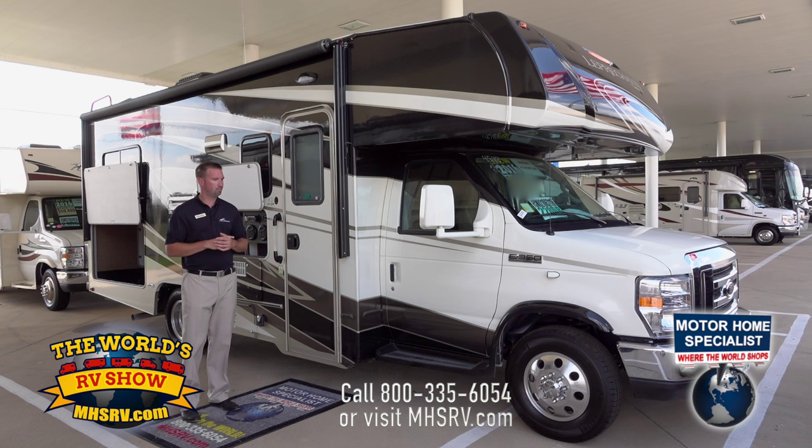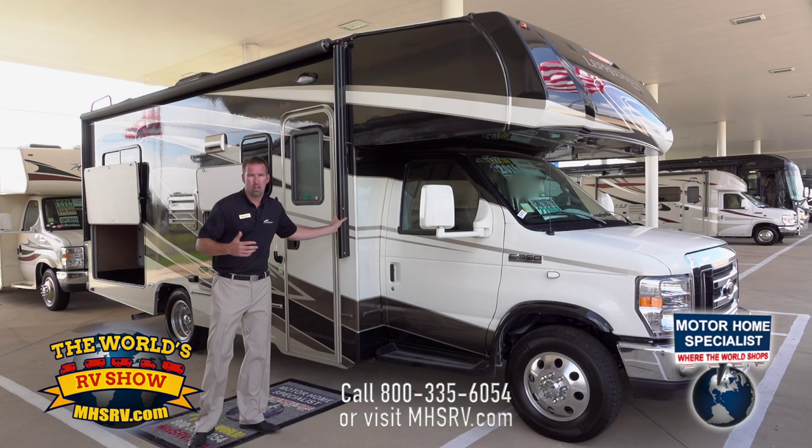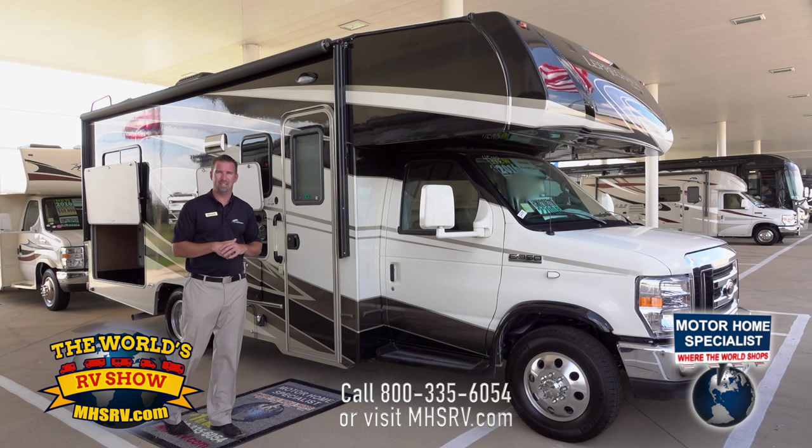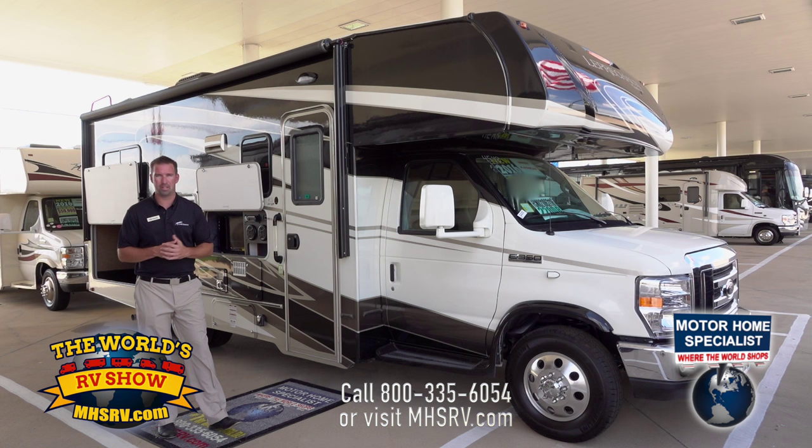One thing you'll also notice is our awning. On all of our floor plans, especially the 220QB, this awning goes all the way from the front of the coach to the very back. That gives you more room outside, more opportunities to invite friends over, more seating, and the awning protects you from the sun and rain so you can sit outside without worrying about the elements.